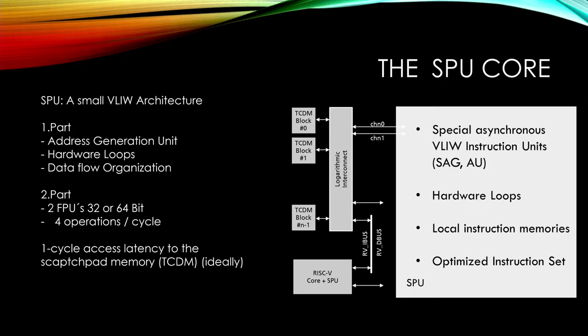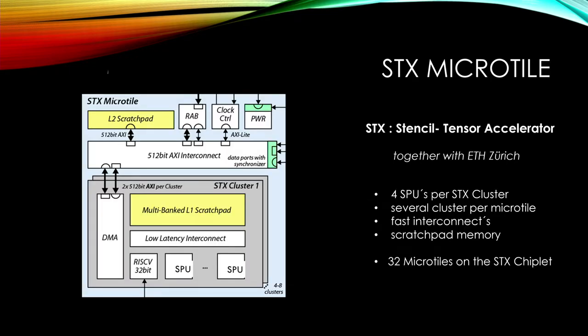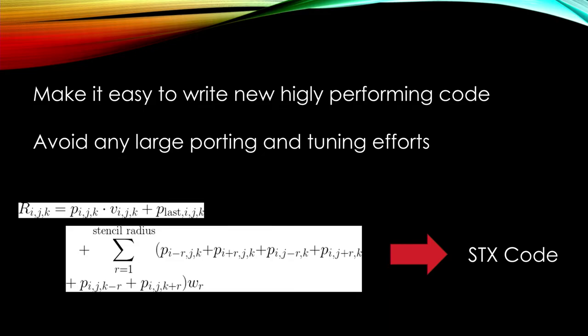There is a very short instruction set. The individual stencil processing units — we put a bunch of them together, managed by a RISC-V core. They all have shared access to the L1 scratchpad and can communicate with the rest of the system via a very fast interconnect. We call this a micro-tile. These micro-tiles are then put together to create what we call an SDX chiplet, which contains about 500 SPUs — calculation units.